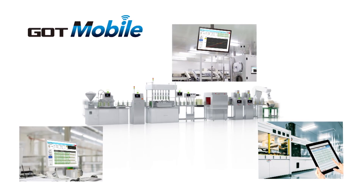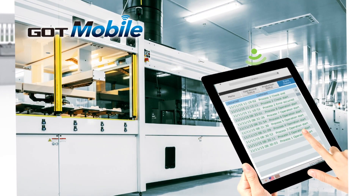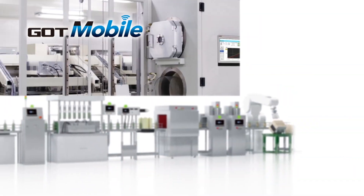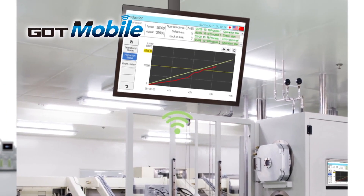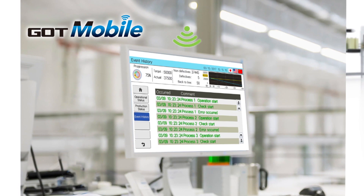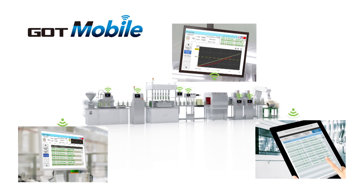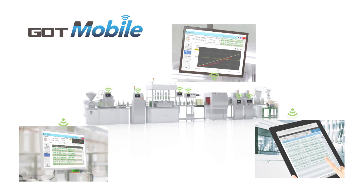Utilizing the G.O.T. mobile function with tablets, handheld displays, or with office computers, allows you to monitor the production site, even from remote locations.